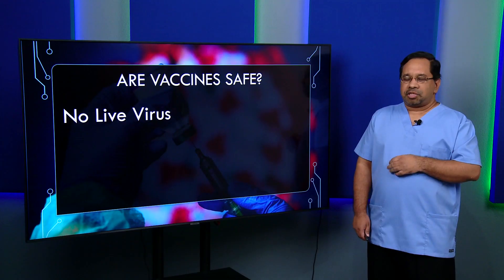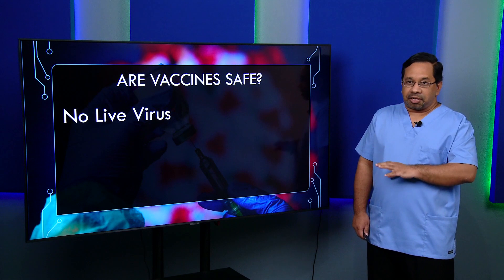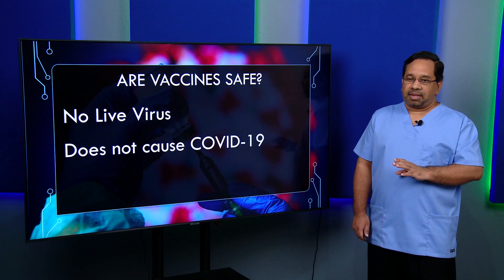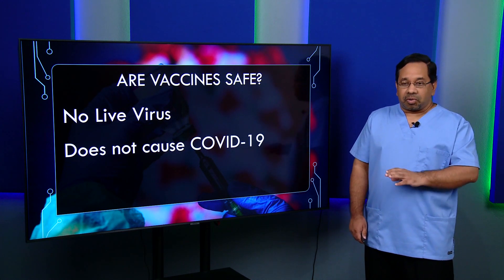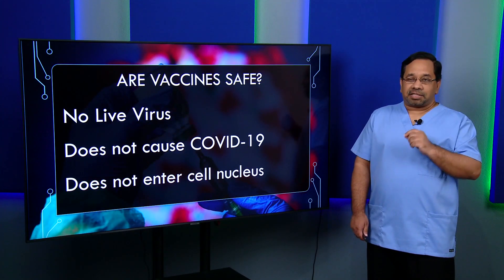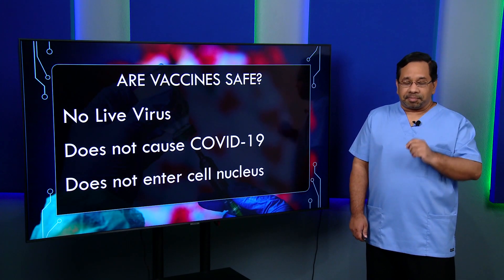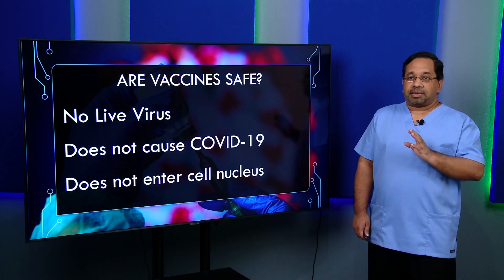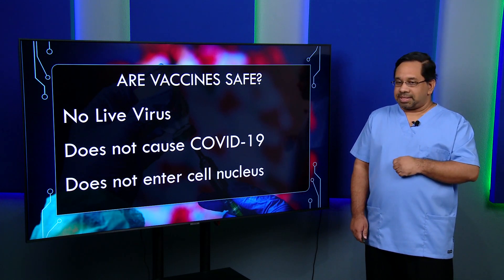Are vaccines safe? We know for sure, based on the technology being used, that no live coronavirus is used, and the vaccines do not cause COVID-19. They are strong enough to create a response, but not strong enough to cause the disease. Especially with the RNA vaccines, the genetic material does not enter the nucleus, and the mRNA does not interfere with your body's own DNA. That is a matter of safety.